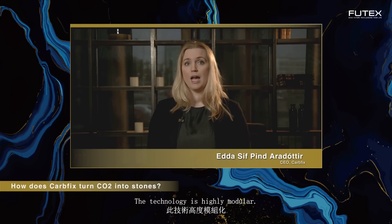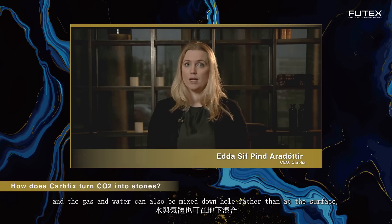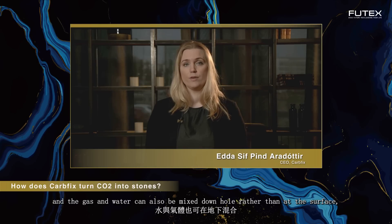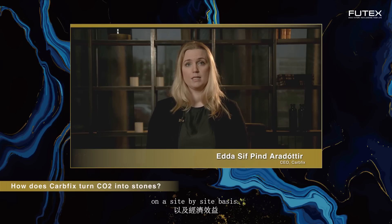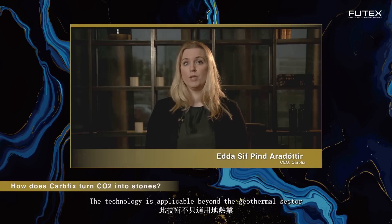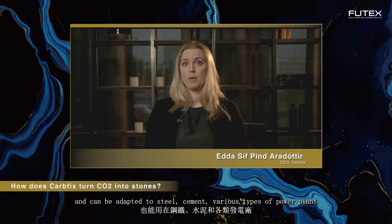The technology is highly modular: alternative capture technologies can be applied instead of water scrubbing, and the gas and water can also be mixed downhole rather than at the surface, all depending on which is more favorable and economic on a site-by-site basis. The technology is applicable beyond the geothermal sector and can be adapted to steel, cement, various types of power plant, and other sources of CO2.